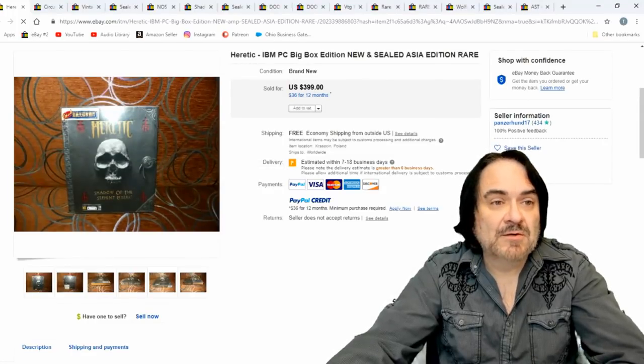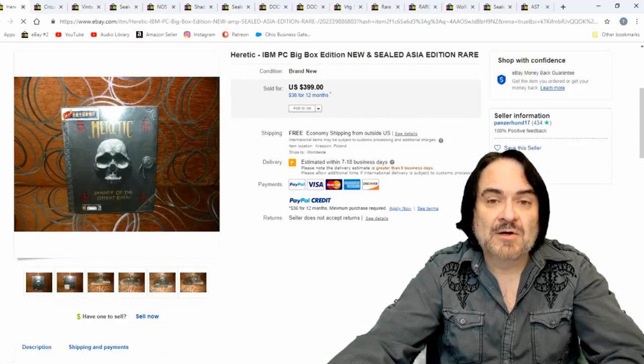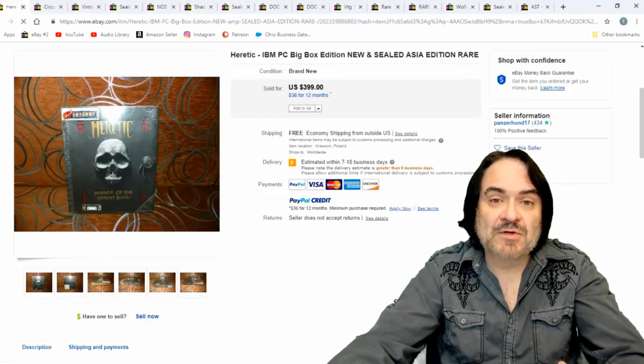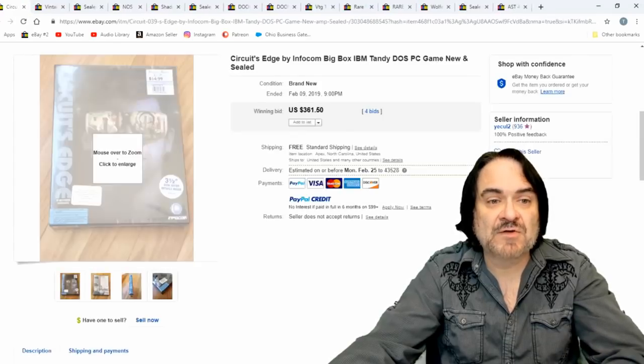$400 for Heretic. These are games that have been around for years and some are still played. There's emulators for a lot of these — insider groups make their own emulators and upload the games so you can play them. I'm going to show you what most people use to play these at the very end. So this one's $400.